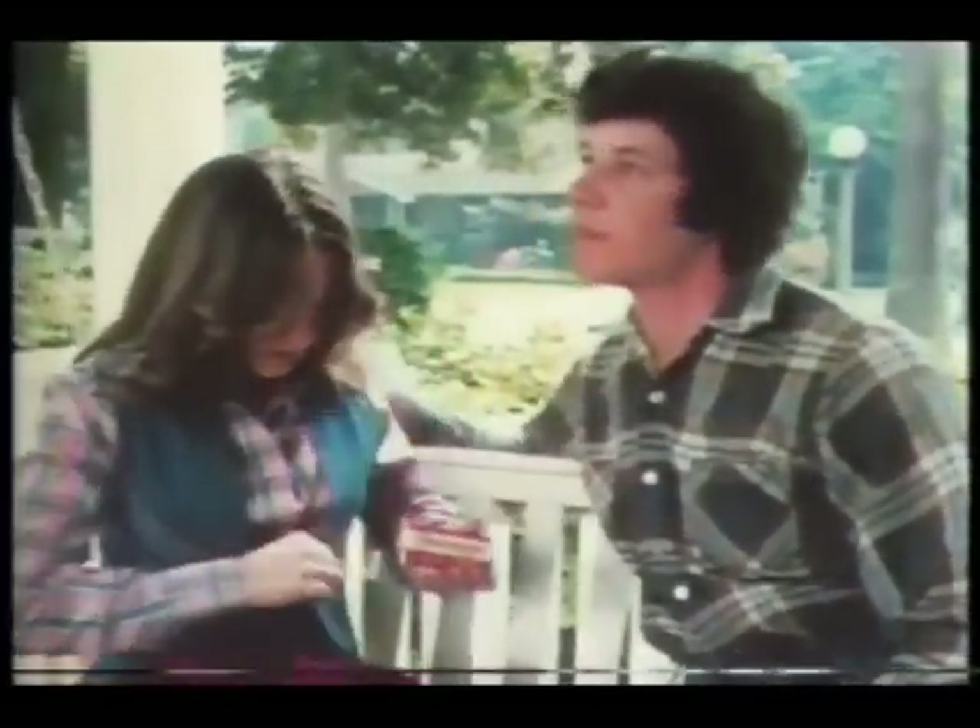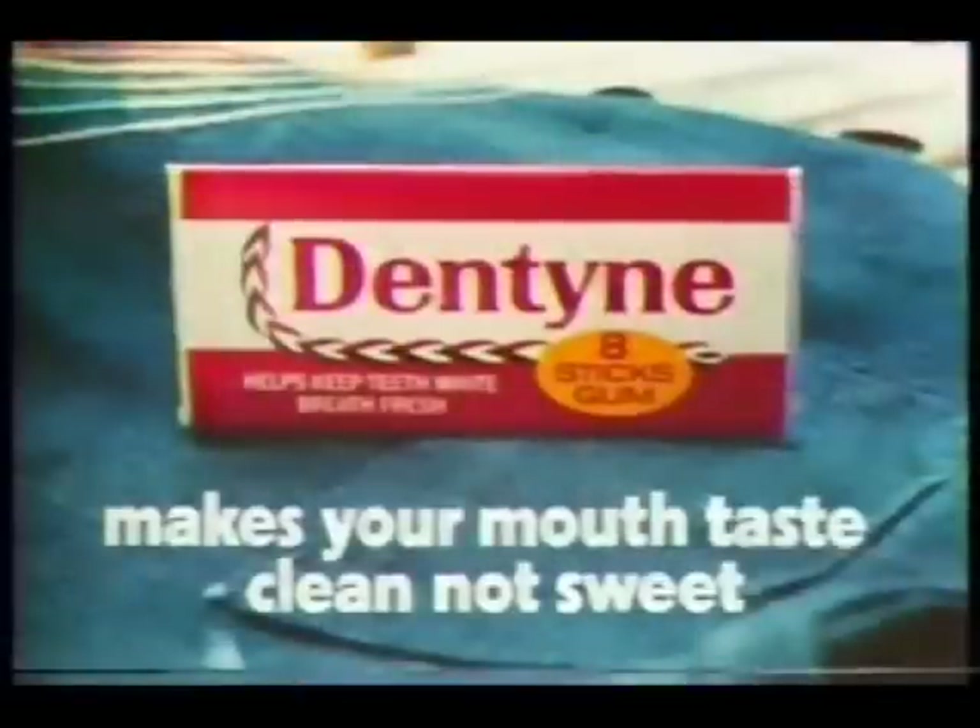Then that's good? You'll find that out soon enough. Hi, Kirstie. Hi. Dentine makes your mouth taste clean, not sweet.